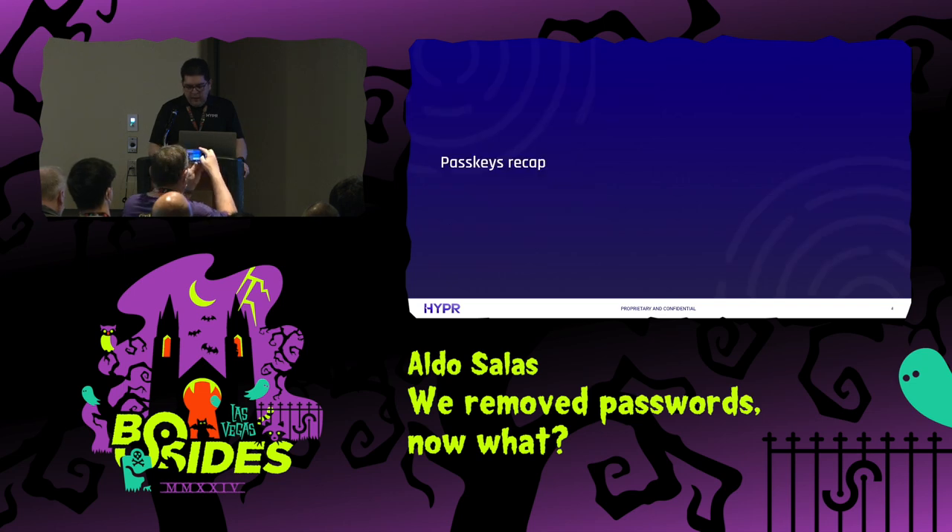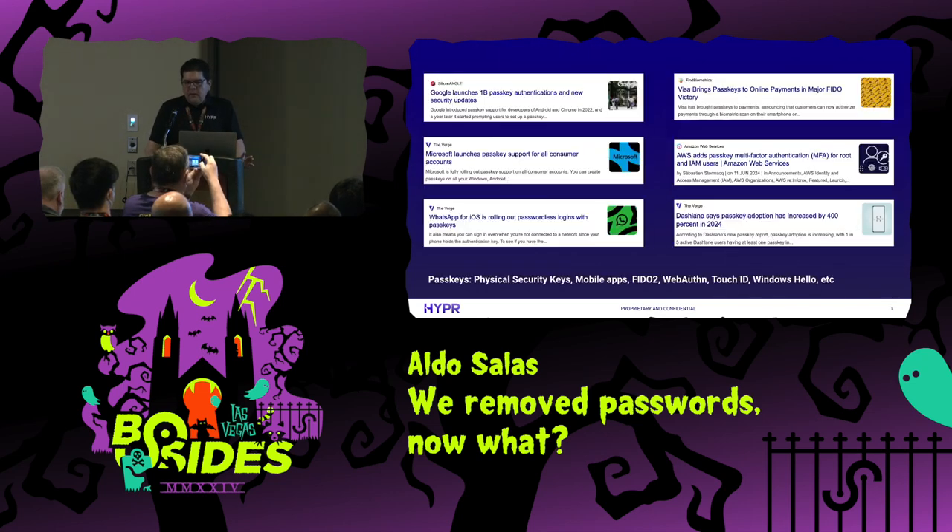I'm going to skip the agenda and do a quick passkeys recap. As most of you know, passkeys has been growing a lot in recent years. Just a couple of weeks ago, Google announced that they have passed the one billion authentication mark in just one year — over one billion authentications using passkeys, which is huge. More and more companies are using passkeys every day.